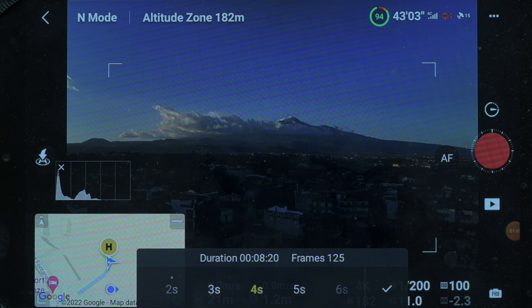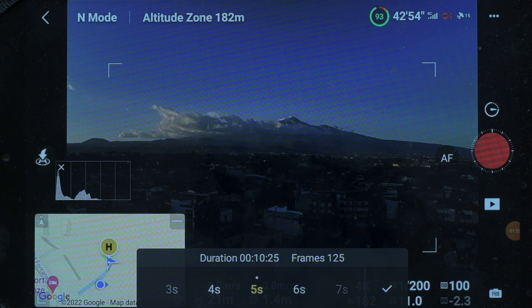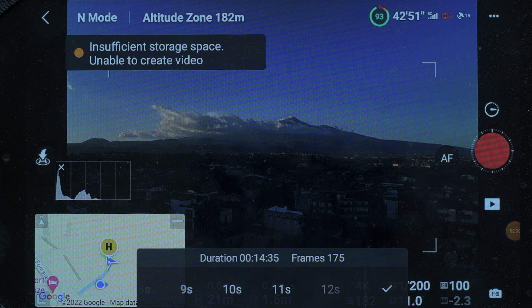Then I have to choose the frequency of shots. Since the main movement in this case will come from the clouds, one shot every five seconds will make the clouds move faster. The downside is that the resulting movie will be shorter — about 13 seconds. Let's try this value.